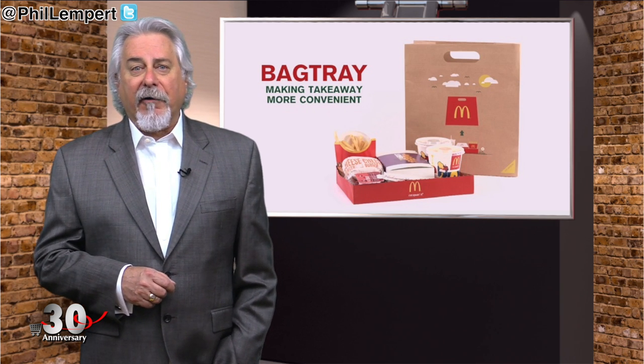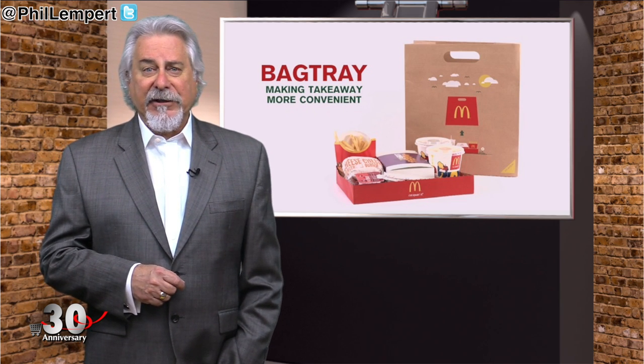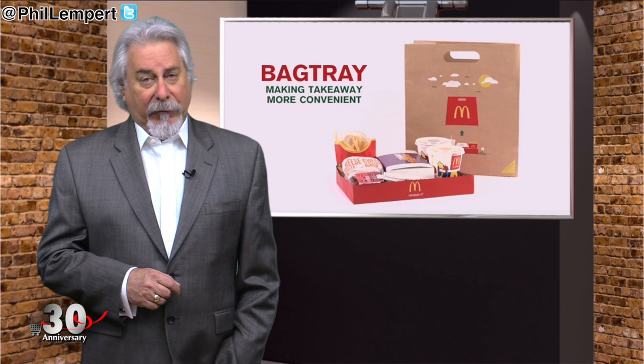The only problem for us here in the U.S. is the bag tray was developed by McDonald's in Hungary and ad agency DDB Budapest, so no word yet on whether or not we'll see it here in the States, but we'll be sure to let you know.